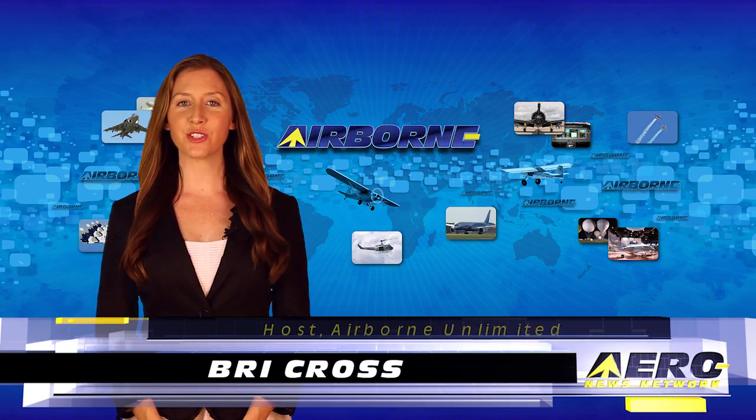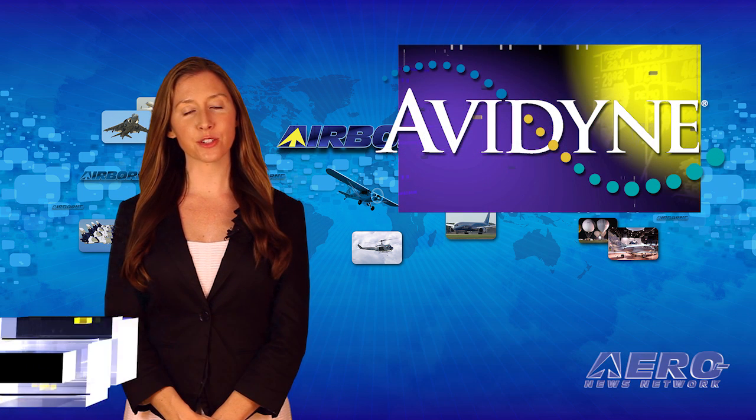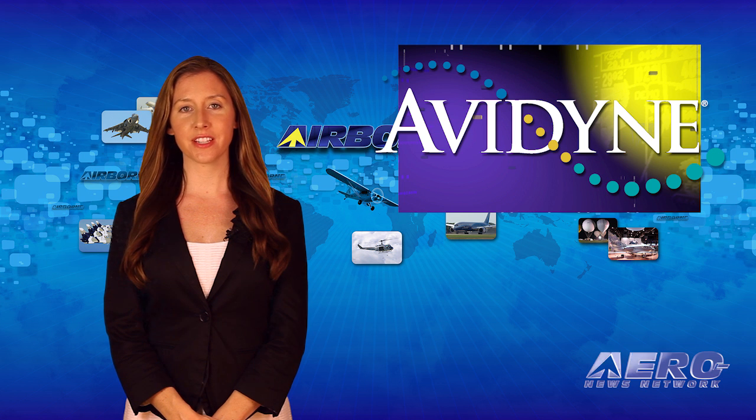I'm Bree Cross. It is June 22nd, 2015, and this is Airborne Unlimited. If your aircraft is equipped with a Garmin GNS 430 Series Navigator and you would like to upgrade to something newer,